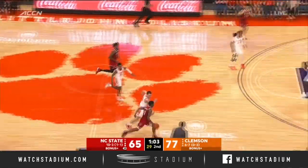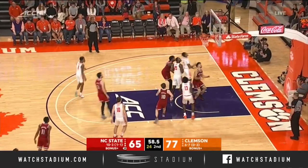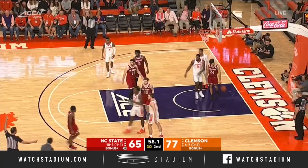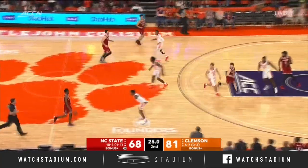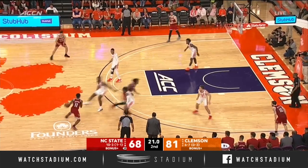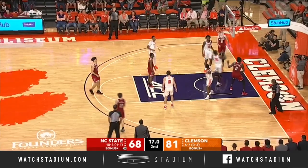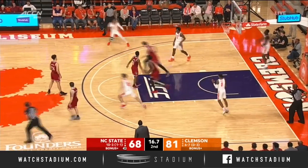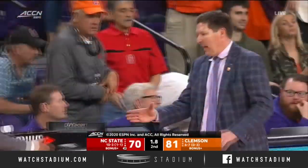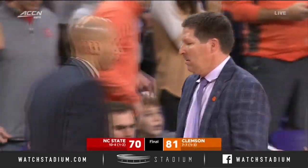But I think defensively, the job they did on this guy right here — that really was the key in this game. Johnson rims in a three. Kevin Keats calls a timeout. His leadership, I think, to go along with freshman Dawes, that was key. Johnson tried to lob it to Funderburk — catch and layup. They've had some heartbreak, but they're going to get a win by 11 points, 81-70. Nice effort by the Tigers.